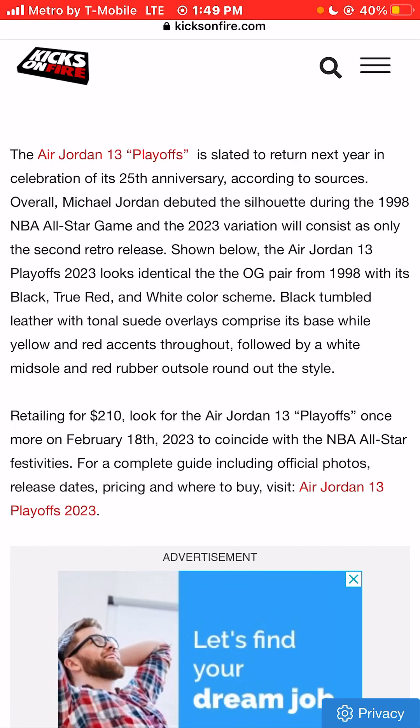Retailing for only $210. Look for the Air Jordan 13 Playoff sneaker colorway once more on February 18, 2023, to coincide with the NBA All-Star Weekend 2023.